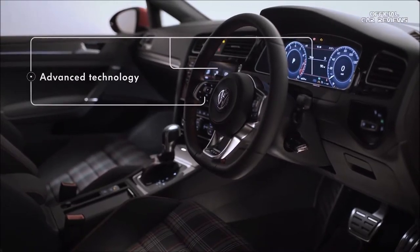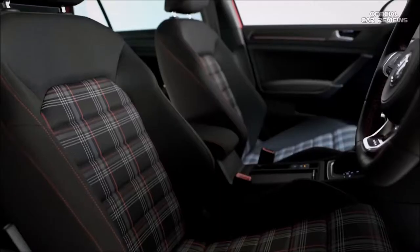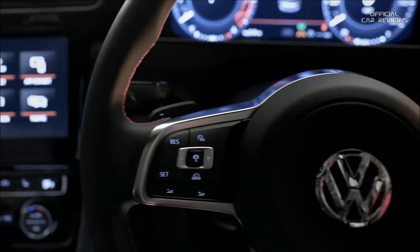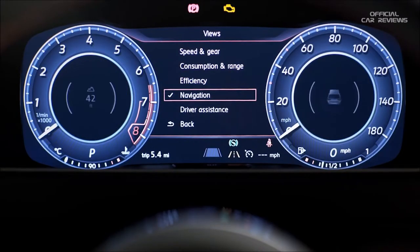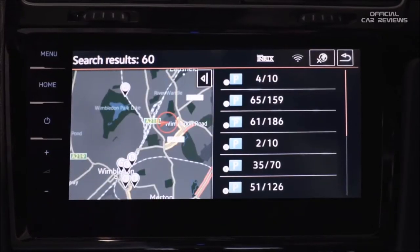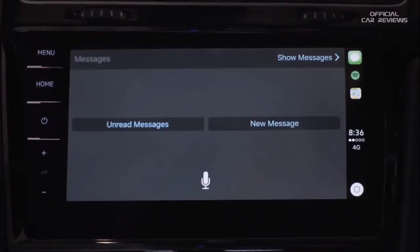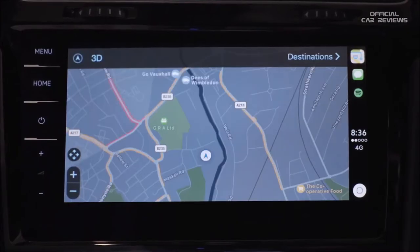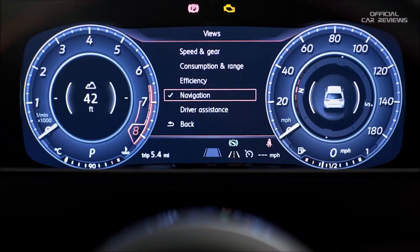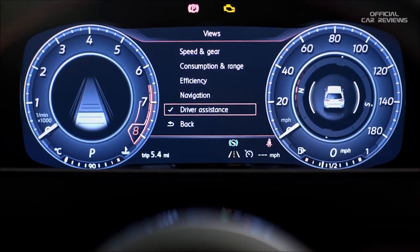On the inside, the GTI is packed with technology and high-quality fittings: heated Jakara sports seats with red stitching, Climatronic 2-zone automatic air conditioning and a leather multifunction steering wheel. Active info display, Discover Navigation, CarNet guide and inform, and App Connect allow you to control your technology easily, while the optional Discover Navigation Pro with the pioneering gesture control adds even more convenience.